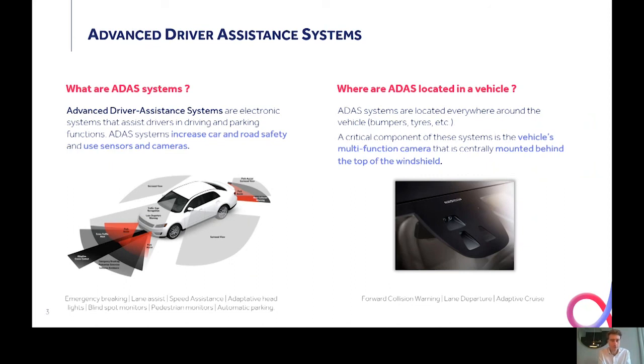ADAS technologies are located a bit everywhere in the vehicle — in the bumper, in tires, and also behind the windshield. One very widespread example is the forward-facing camera that is centrally mounted behind the top of the windshield, and that one is used for emergency braking and lane keeping assistance functionalities.